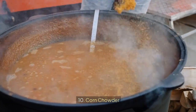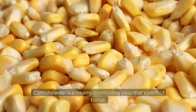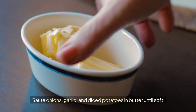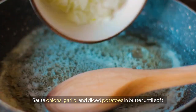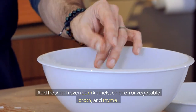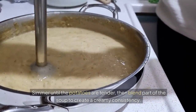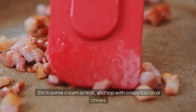10. Corn Chowder. Corn chowder is a creamy, comforting soup that's perfect for fall. Sauté onions, garlic, and diced potatoes in butter. Add fresh or frozen corn kernels, chicken or vegetable broth, and thyme. Simmer until the potatoes are tender, then blend part of the soup to create a creamy consistency. Stir in some cream or milk, and top with crispy bacon or chives.